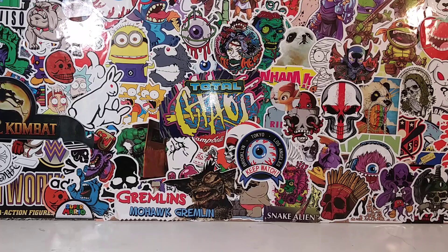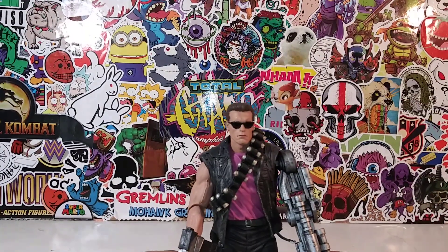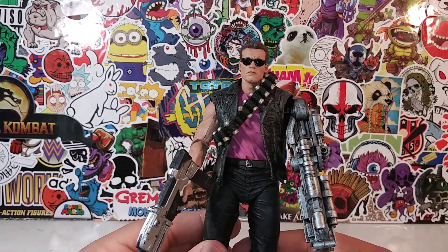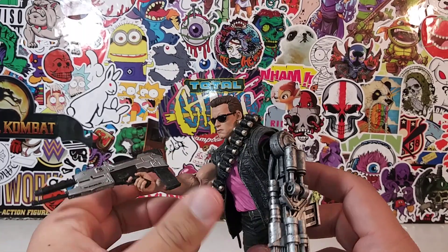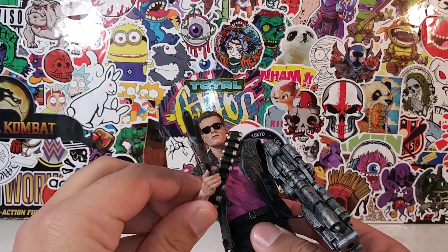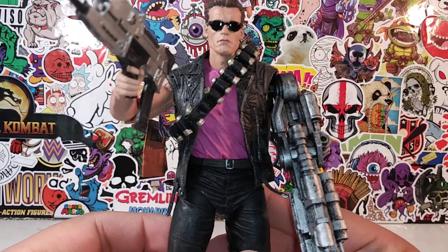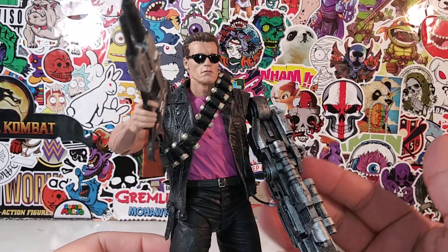Okay, number 10 — we have the Kenner Tribute Schwarzenegger T-800. The reason I'm putting him at number 10 is mostly for nostalgic reasons. I used to have this Kenner figure when I was young; he was one of my favorite figures in my entire collection when I was around 12 or 13 years old.